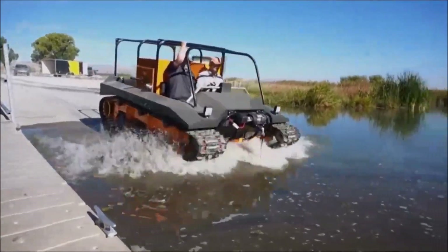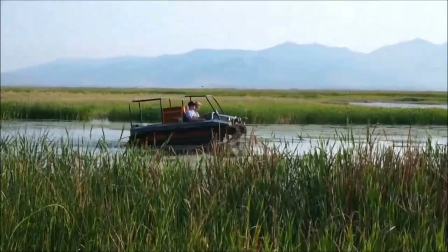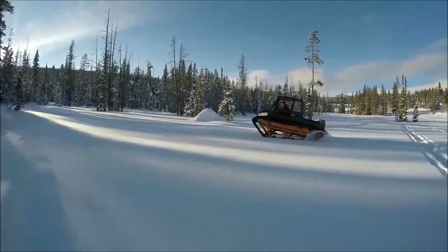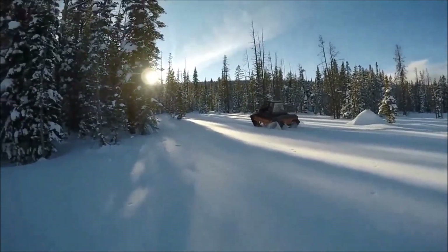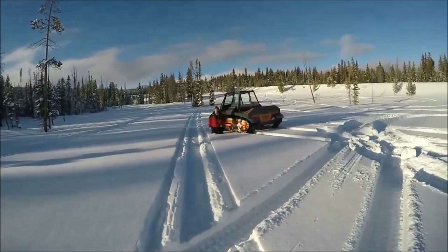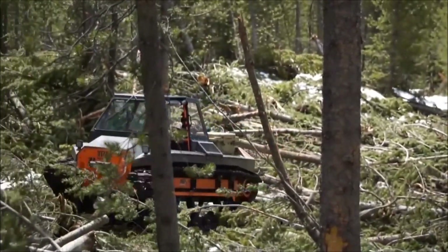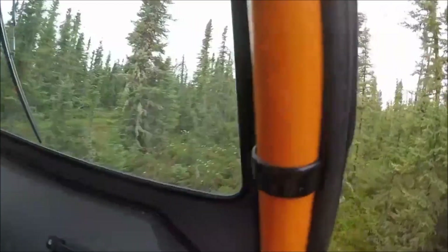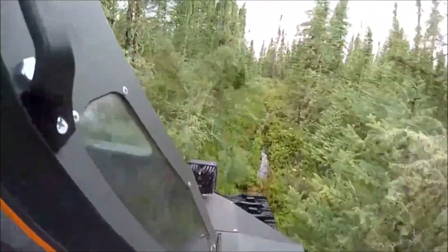Number 7: Mud Tracks all-terrain amphibious tracked vehicles. While not as pretty as the Howe and Howe EV3-F4 Ripsaw, the Mud Tracks compact low ground pressure vehicles are designed to get you to some of the most remote locations no matter the terrain. Equipped with a 57 horsepower Kubota gas or a 45 horsepower Kubota turbo diesel engine, watch this behemoth knock down trees with ease.